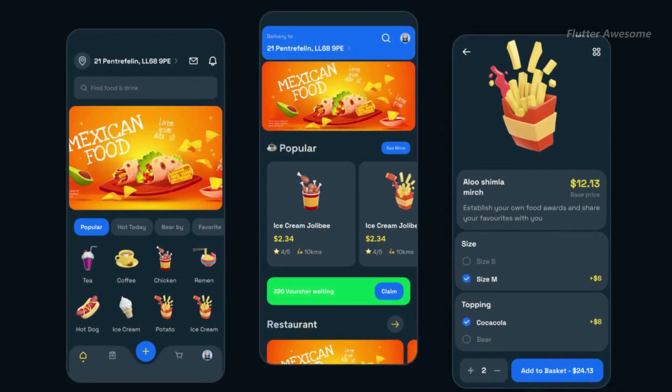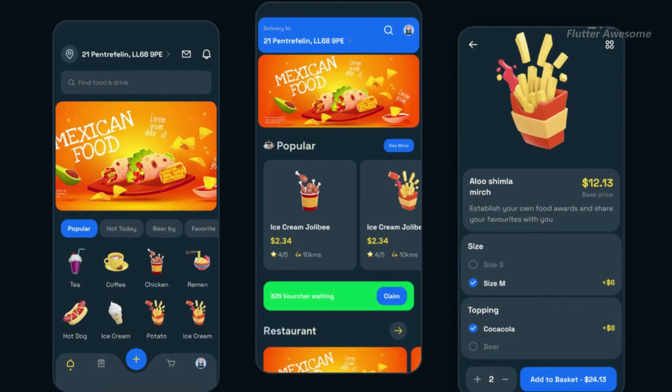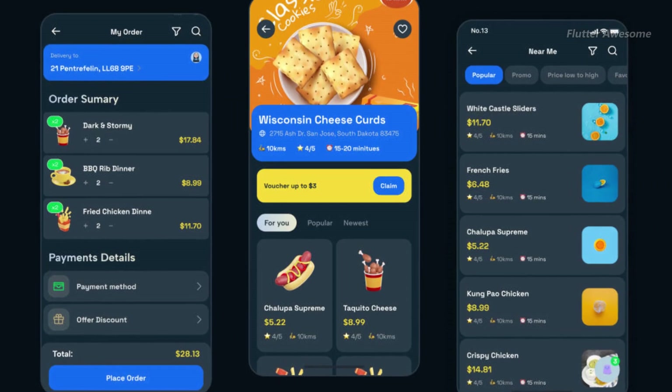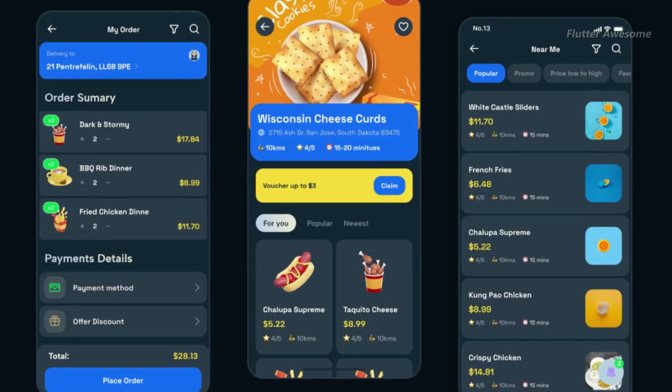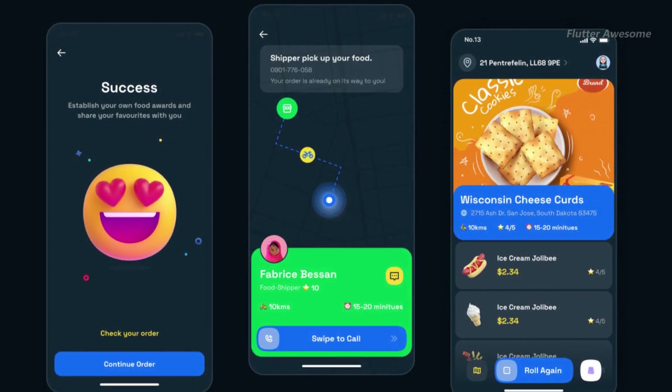The Ultimate Food and Drink Flutter App Template is a Flutter native mobile app demo UI for Android and iPhone, featuring a unique and creative high-quality modern dark mode design. This package includes 10-plus screens with fully customizable layers and easy editing with Flutter.